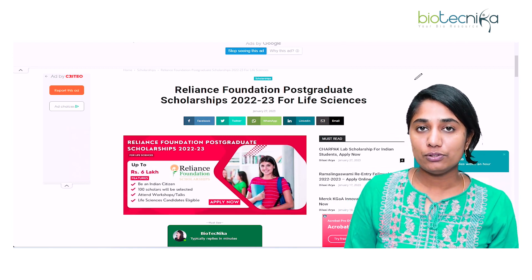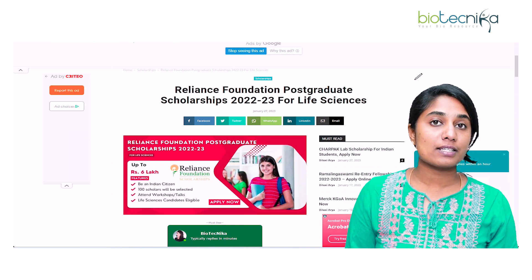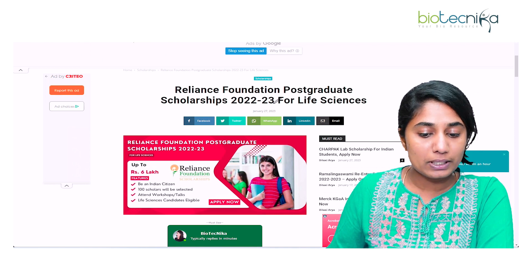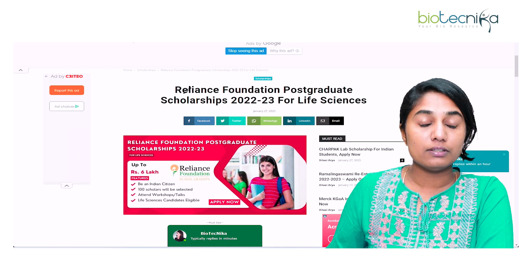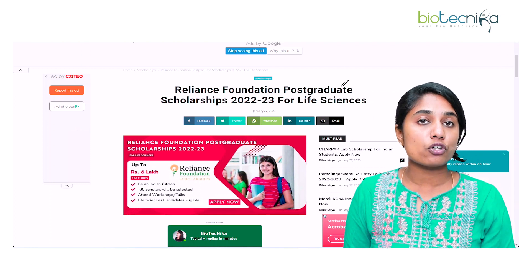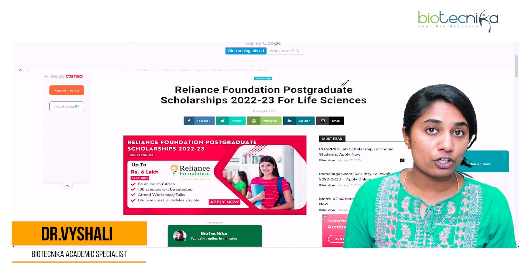Hello everybody and welcome to the video. In today's video we are going to talk about a scholarship that has come out recently — the Reliance Foundation Post-Graduation Scholarship 2022-2023 for Life Science. We are going to see in detail about the eligibility, how many students will receive the scholarship, the amount, and how to apply.